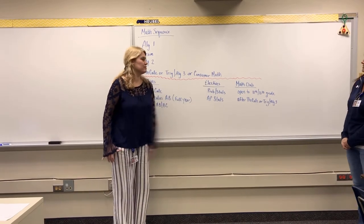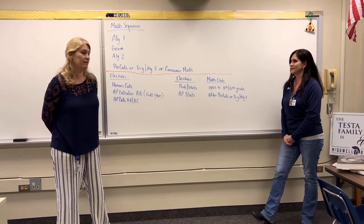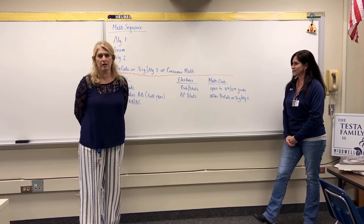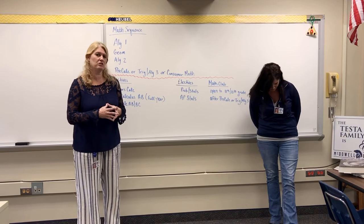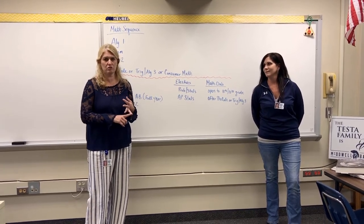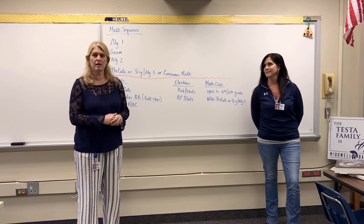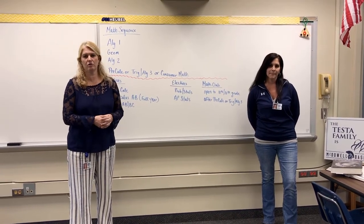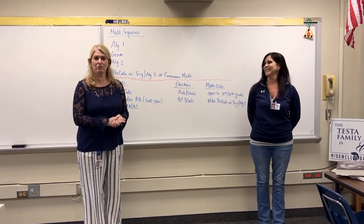Math club is something that we started — this is our third year. We are pretty proud of it as a math department. We have 70-plus members. It's open to anybody in 11th or 12th grade; we just ask that you've at least taken pre-calc or Trig Algebra 3. We have all levels in the math club — it isn't just math geniuses, it's people that just in general like math and enjoy doing the activities. We do PI days, we go to Edinburgh University's PI day, we visit elementary and middle schools for fun math activities, and we get into math history and research different mathematicians. So if you're interested, look into it in your junior or senior year — best club in the school. Thank you, and we hope you choose McDowell.